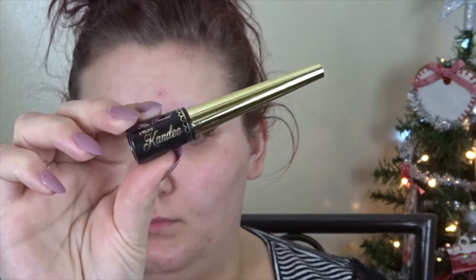Then I'm taking the Too Faced Candy Johnson Black Licorice Eyeliner and doing a very thin line on my lid. Then I'm taking my Tarte Shape Tape in Fair Beige and highlighting under my eyes just to brighten that area up a little bit. And then I'm just taking a sponge dampened with some primer water and blending that out.